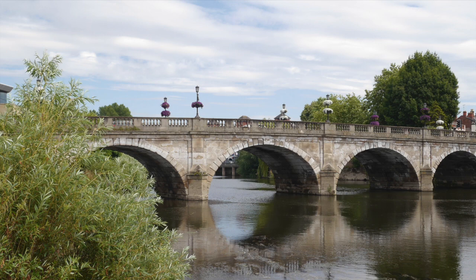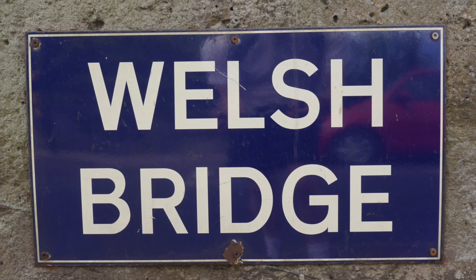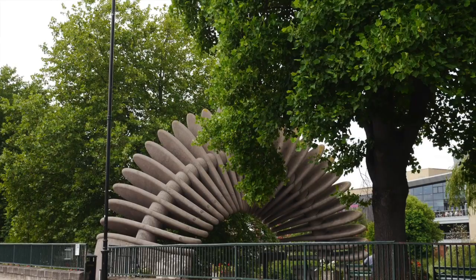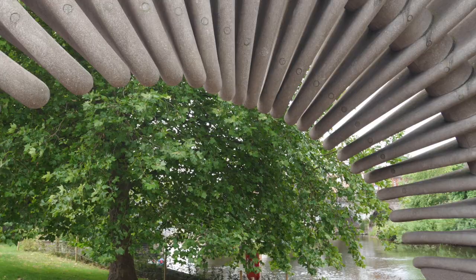It's well worth parking a bit out of town and walking in, as you'll see more of the town that way. If you come from the west, you'll cross the Welsh Bridge, a Grade 2 star listed structure, designed and built in the late 1790s by local man John Carline. At the same time, you cannot fail to see the huge Quantum Leap sculpture, built to mark the bicentenary of Darwin's birth and unveiled by his great-great-grandson in 2009.